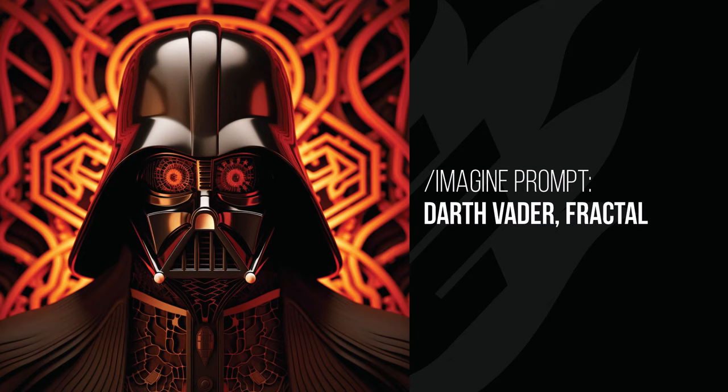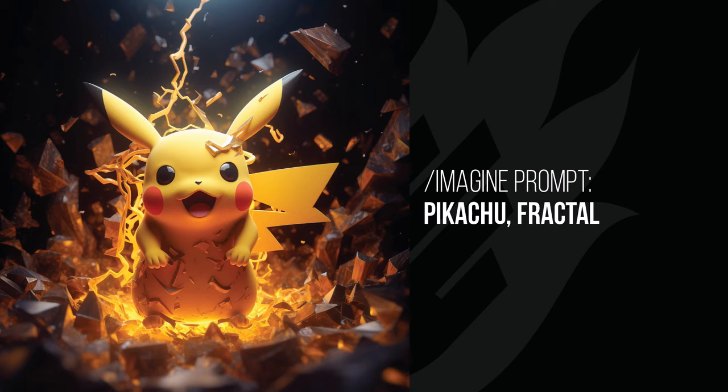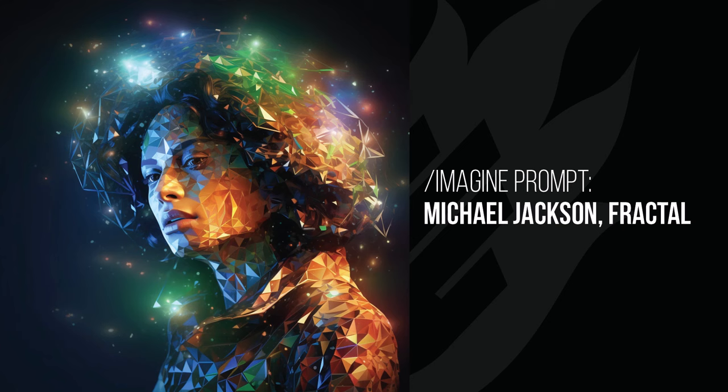Darth Vader has that same fractal pattern and I love what it's done with the eyes — the pattern in the background is very unique. With Pikachu it's kind of turned the lightning into a fractal pattern, like there's a glowing power coming out of him — a very interesting effect you wouldn't get without using that modifier. Some styles don't always have a consistent look but they do interesting things to particular subjects. Michael Jackson has an almost geometric fractal effect with things swirling around his head.